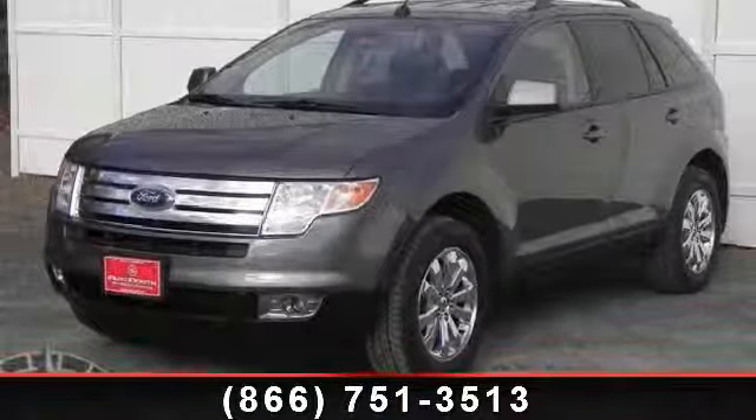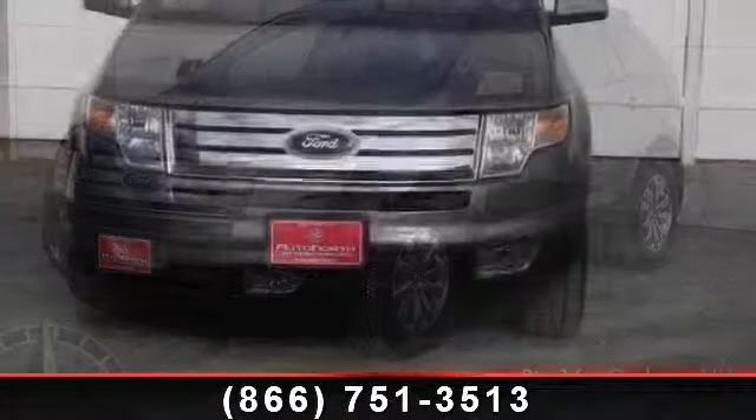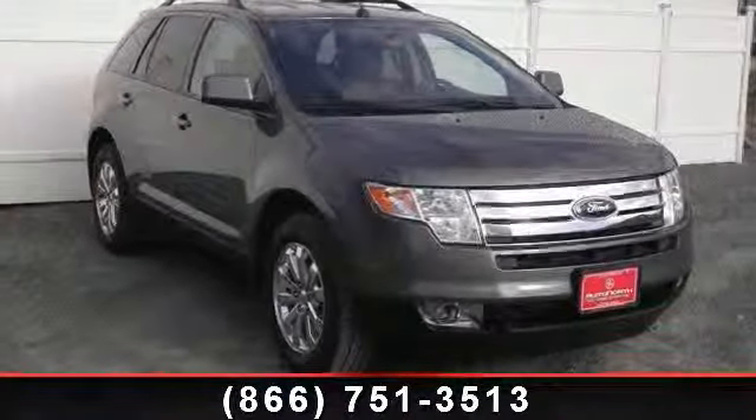Presenting the 2010 Ford Edge South. If you are looking for an automobile with great features, look no further. This vehicle comes with a reliable six-cylinder engine, connected to a smooth shifting automatic transmission.